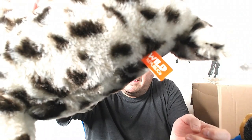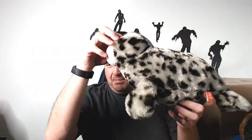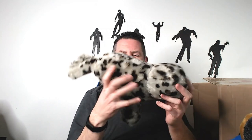We have a Wild Republic seal — or actually he's like a sea lion, a spotted seal. Good estimate is probably like $20, maybe $22. He's a good size, and of course Wild Republic always does great.